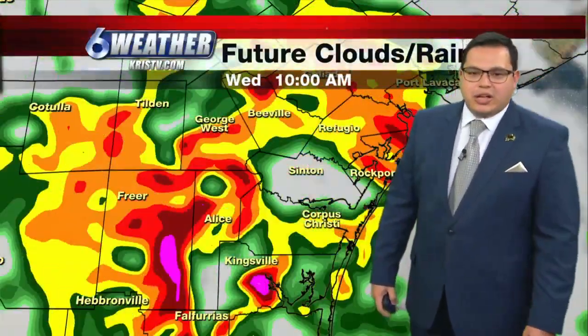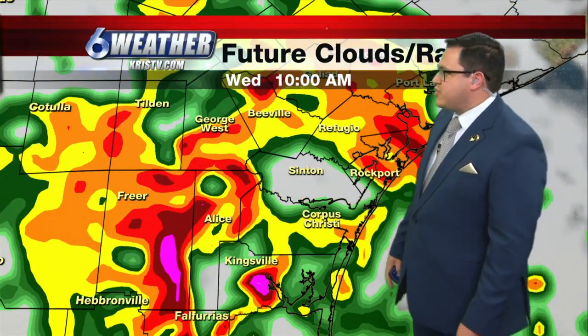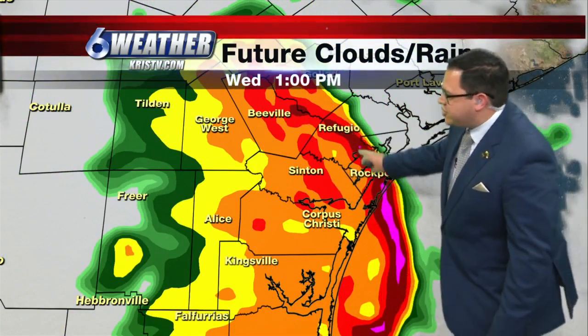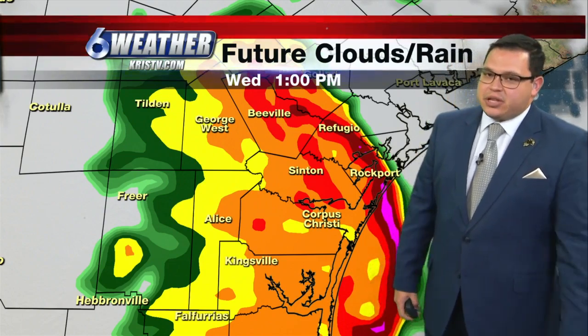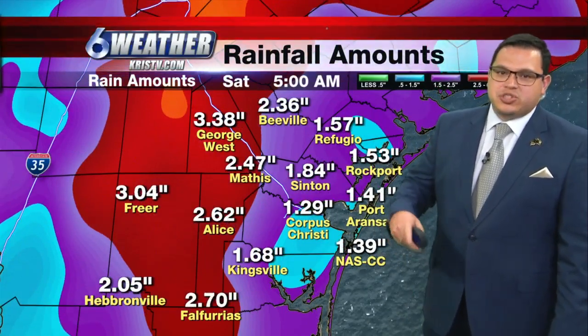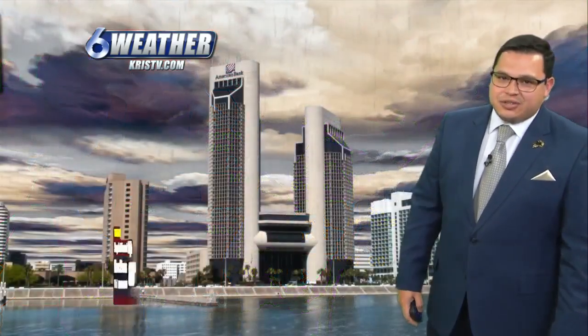And that's why we'll see the increased shower activity for today. Here is the future clouds and rain going on to 10 o'clock this morning — lots of showers and storms across the area lasting through about one o'clock. Notice this is showing a bow echo out there, so some of these storms could push out 60 to 70 mile-an-hour winds. Some locations could pick up anywhere between two to four inches of rain, but some could push up to eight inches of rain as well.